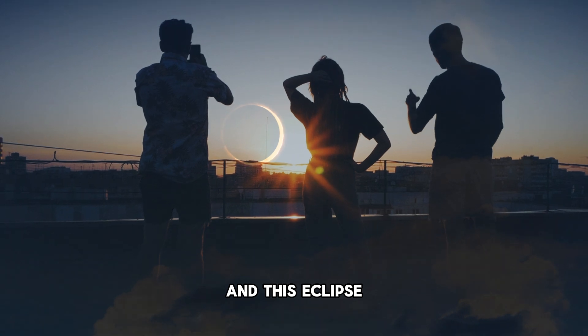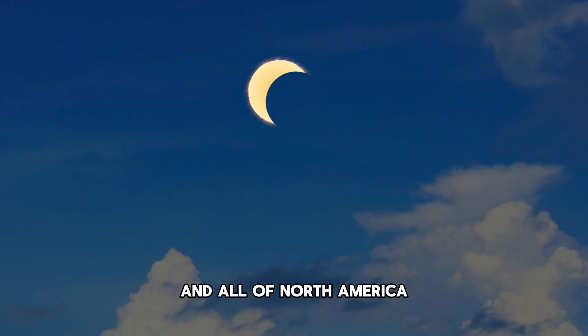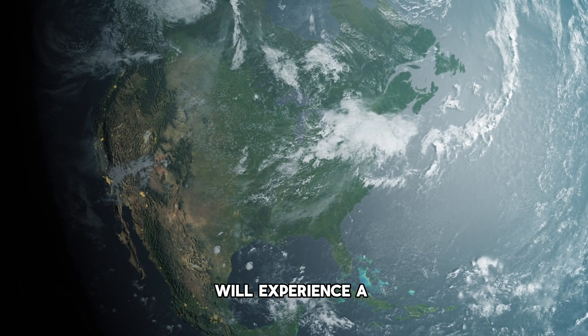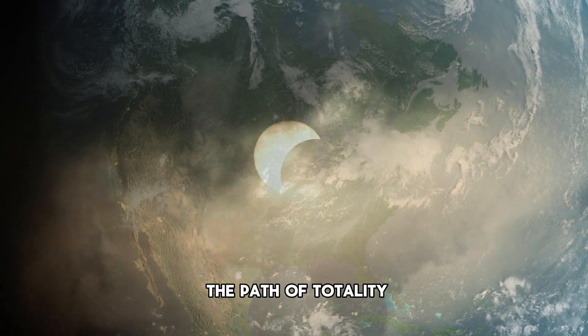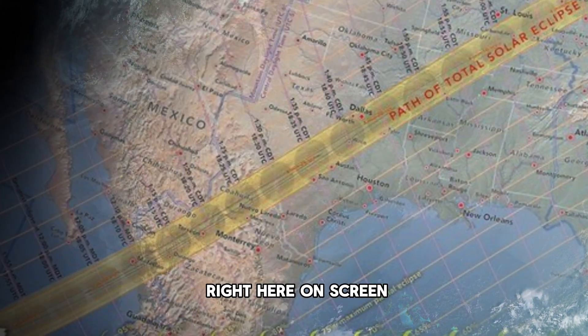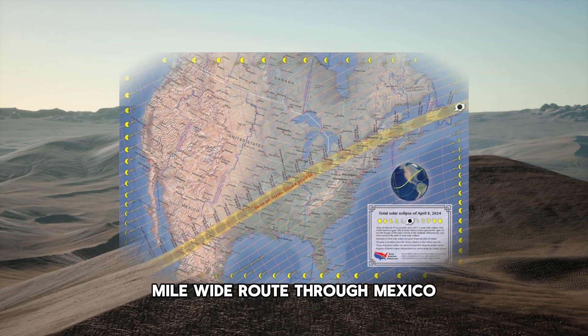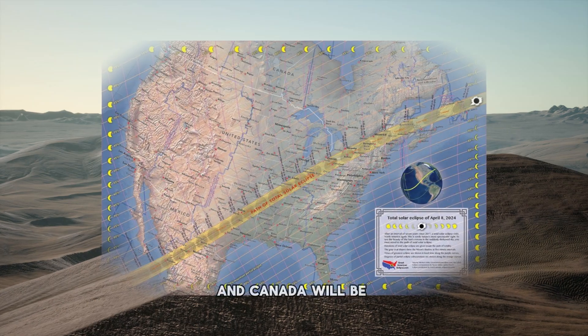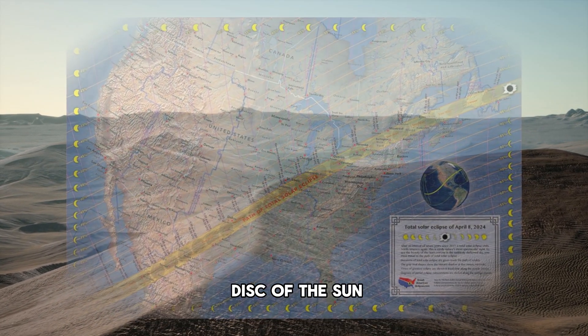This eclipse is going to be the first solar eclipse of 2024. All of North America and Central America will experience a partial solar eclipse, but only those within the path of totality — which I'll show right here on screen — an approximately 115-mile-wide route through Mexico, 15 US states, and Canada, will be able to see the moon entirely cover the disc of the sun.